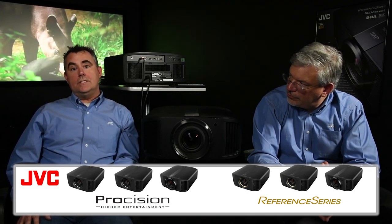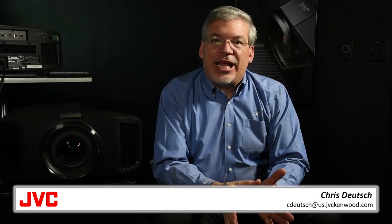Nobody beats JVC's DILA technology for native contrast. Our high lumens help on the bright side of the image scale, and our DILA imaging chips create the black level that no other manufacturer can match.